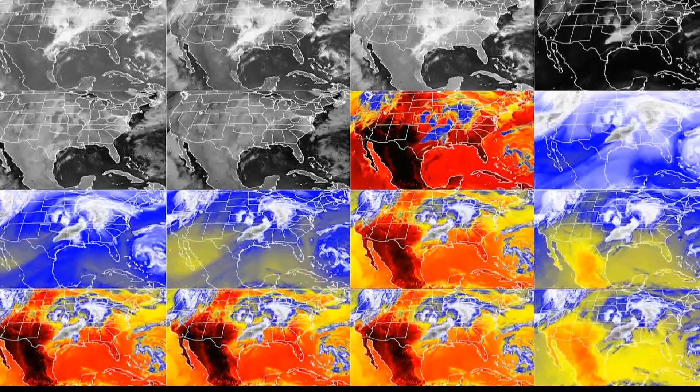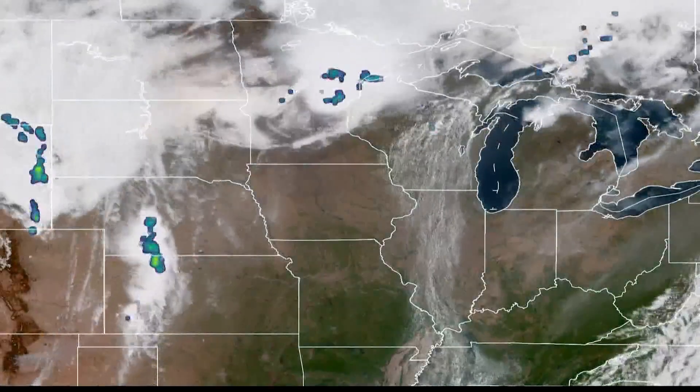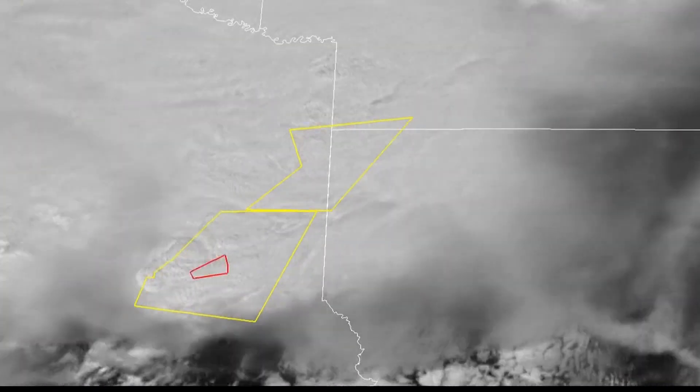Satellite images can also show snow and ice, smoke plumes, cloud temperatures, and even wind speed and motion within storms. All that data helps create weather models, which turn into our forecasts.